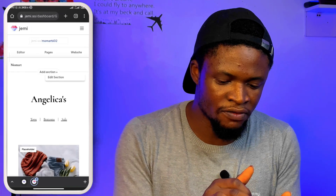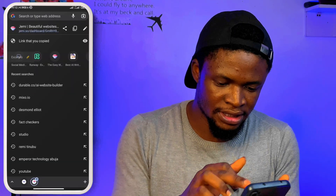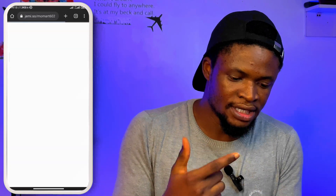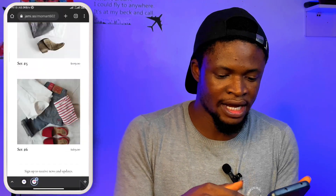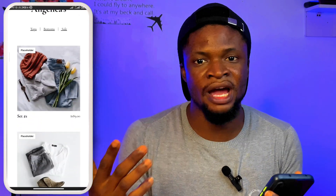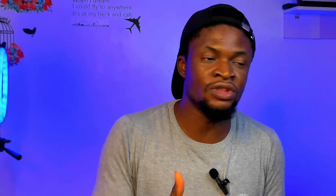Once done, save the product and go ahead to launch the website. The website is going to carry jemi.so forward slash your company name — 'Moomat.' If we try to visit this website, you will see that it already exists. People can actually use this to buy whatever they want from me. In no time, I have created an e-commerce store using this AI tool called jemi.so.